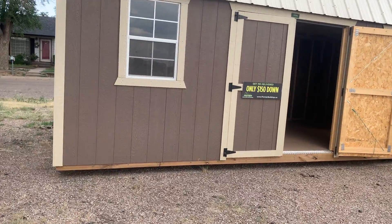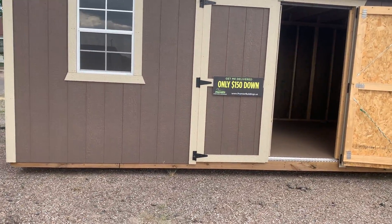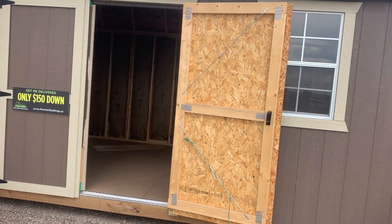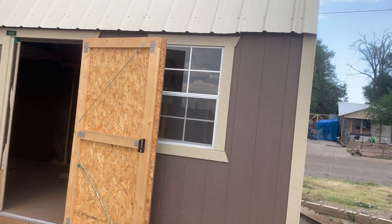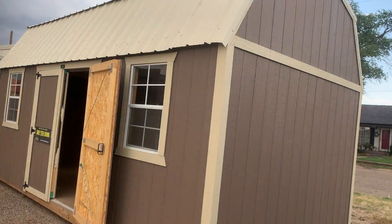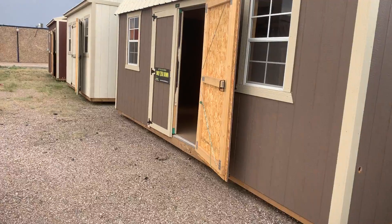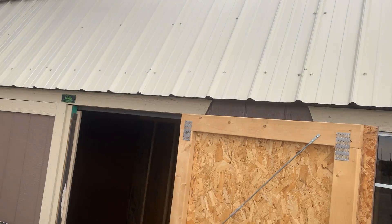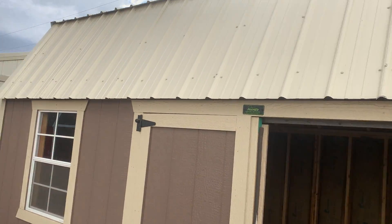All the wood underneath the building is treated. The floor joists are two by six on 16-inch centers, which makes for a pretty stout floor. The flooring is five-eighths, treated for termites, rot, and decay. The siding is also treated for termites, rot, and decay, and it has a metal roof.